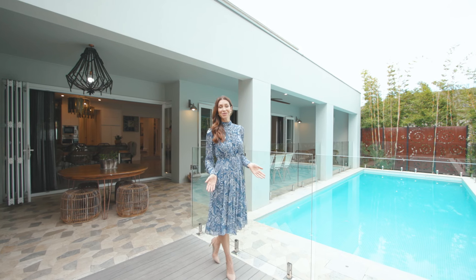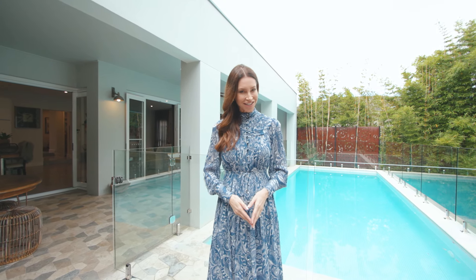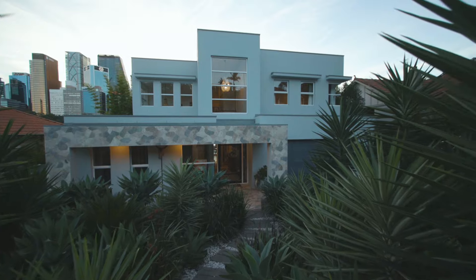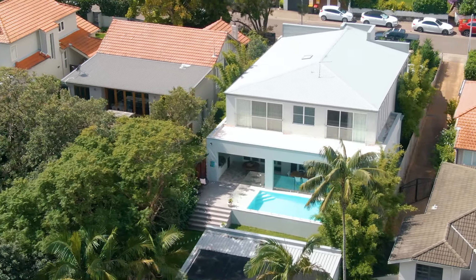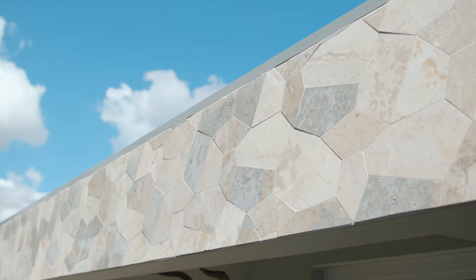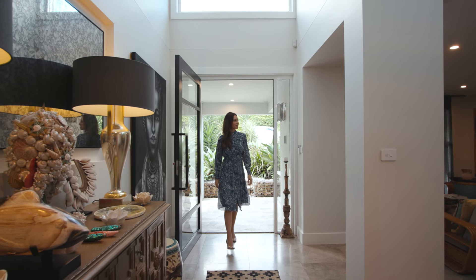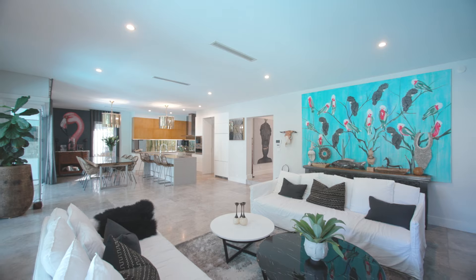A celebration of fluid contemporary design, welcome to number 32 Holdsworth Street in Neutral Bay, where a sleek urban city skyline is juxtaposed with luxurious resort-style living. Set on approximately 708 square metres, there's that feeling of vast spaciousness, revealing multiple living zones, all oozing with modern sophistication.